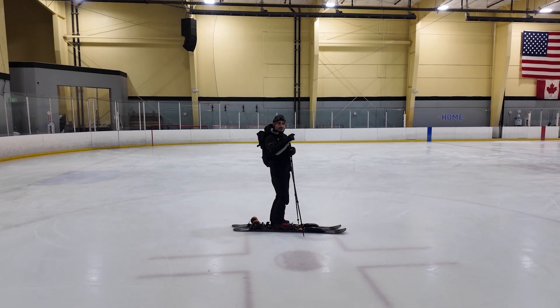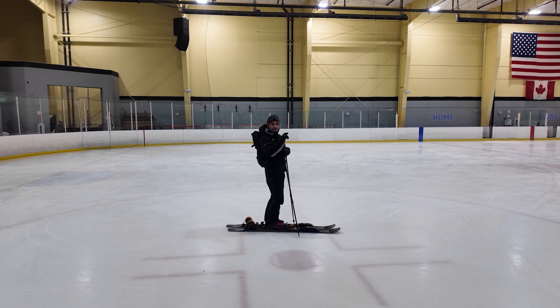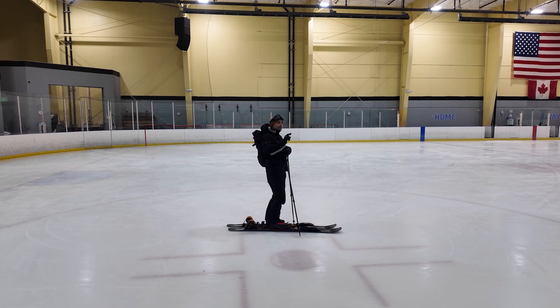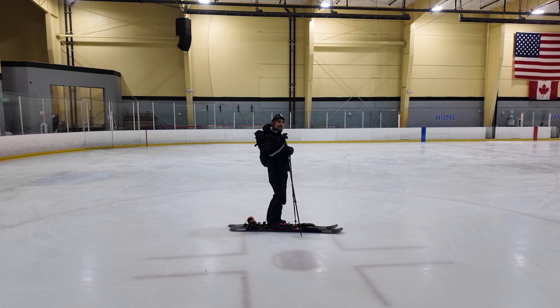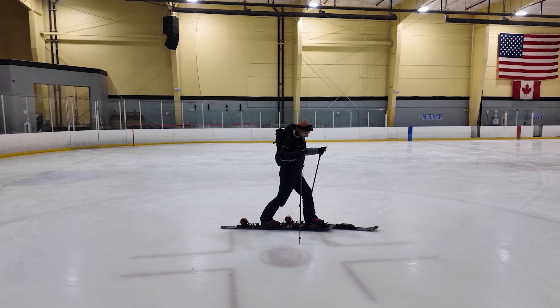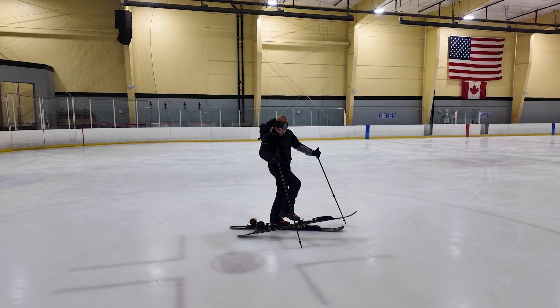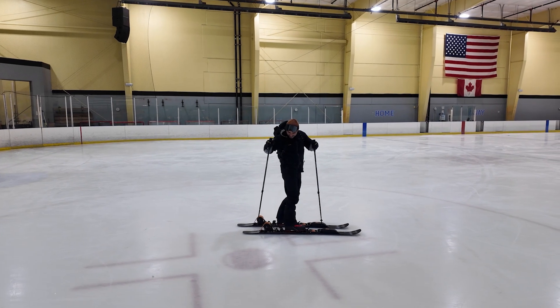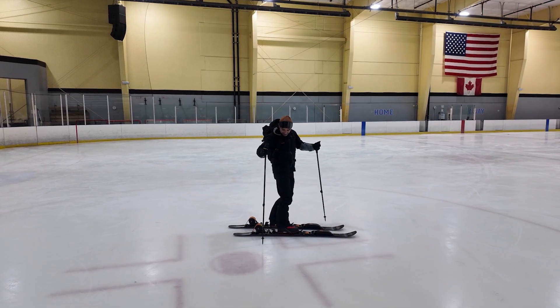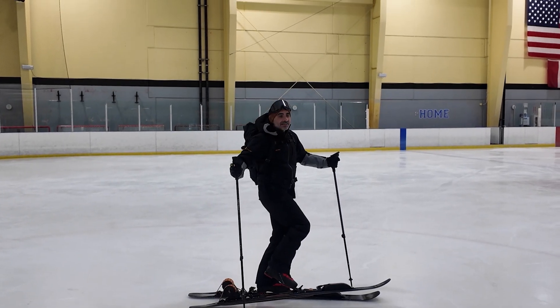Could it be used for flat cross-country skiing? On flat terrain it also works and gives you much more performance and speed. Obviously if you only go on the flat you don't have the enjoyment of the descent, but the system works very well on flattish terrain as well.